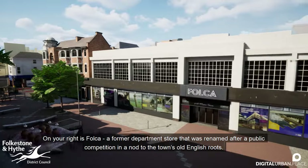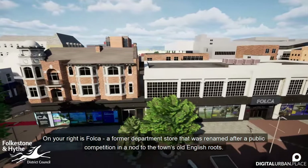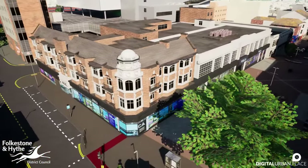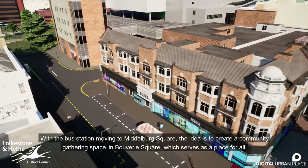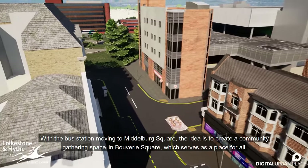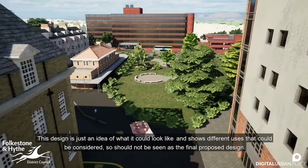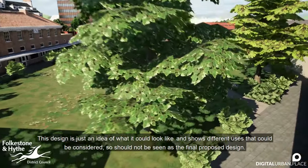On your right is Folkr, a former department store that was renamed after a public competition and a nod to the town's old English roots. With the bus station moving to Middleburg Square, the idea is to create a community gathering space in Bouverie Square which serves as a place for all. This design is just an idea of what it could look like and should not be seen as the final proposed design.